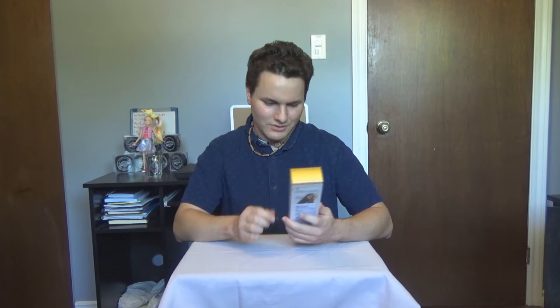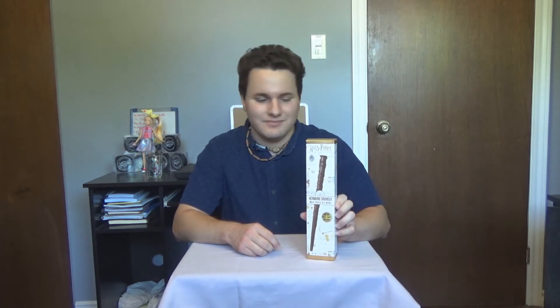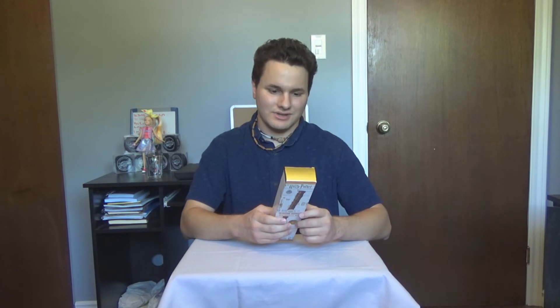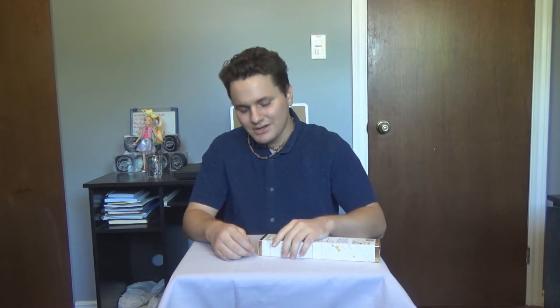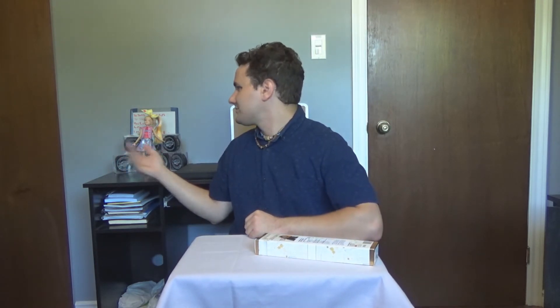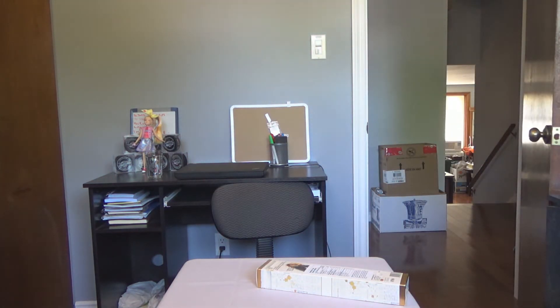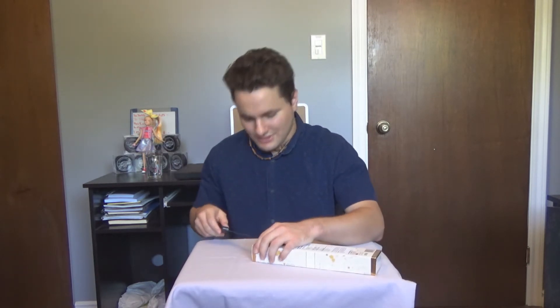It looks like we have Hermione Granger's wand in this box here today. I guess each character might have their own wand — I'm not really sure how this works. Looks like we also have some stuff included inside. Hermione's on the back. I love Emma Watson so much. It looks like we need a knife to get this open. Jojo, I need a knife. Be right back. I'm not very prepared. So much work to do this YouTube stuff. I got a knife now, so I'm ready to open it.